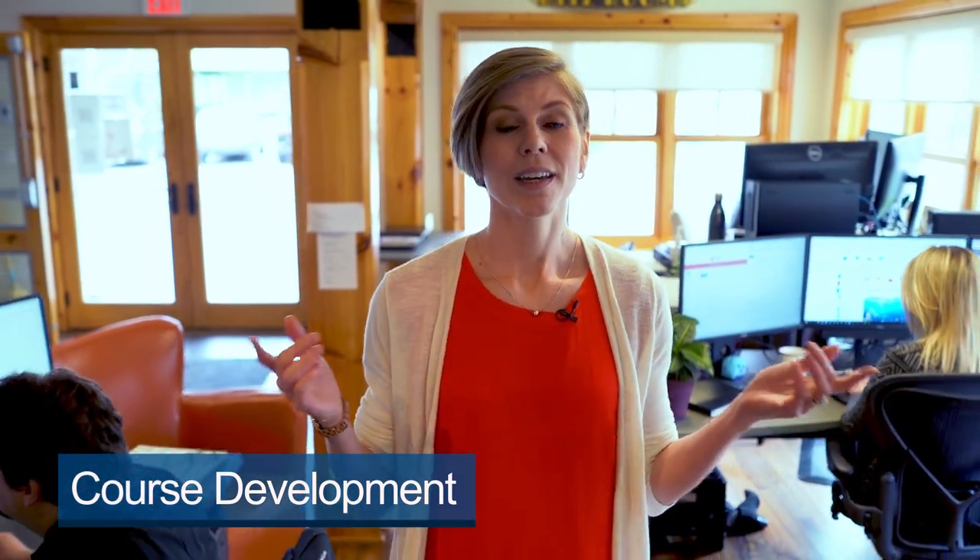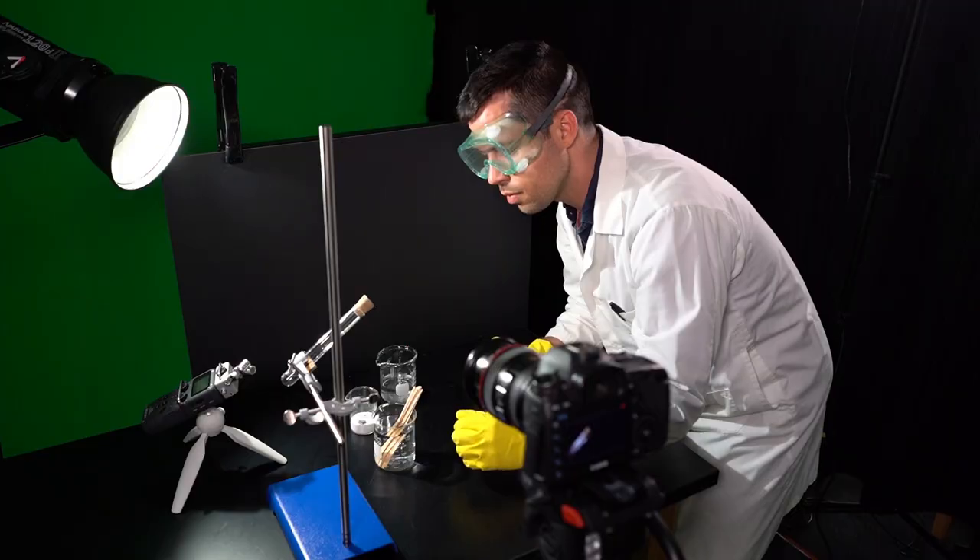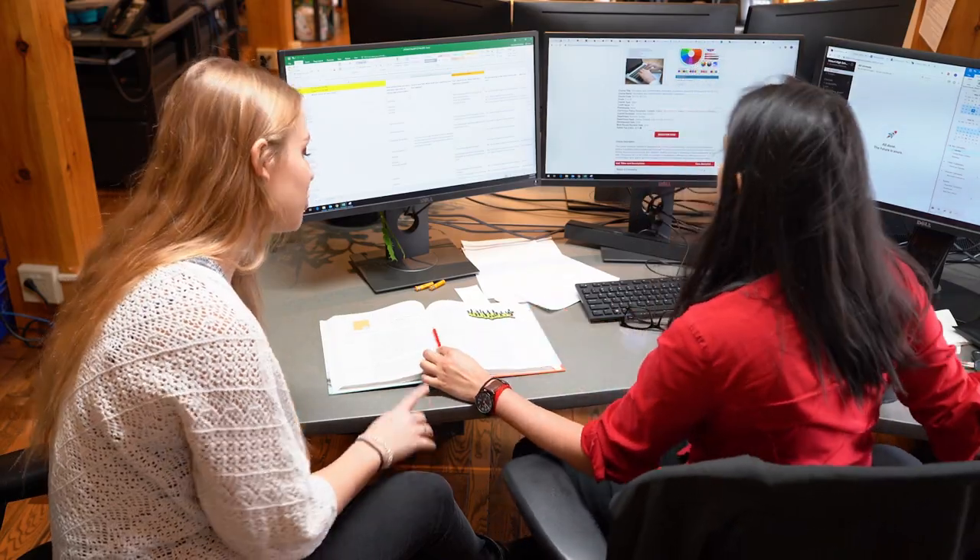We're currently on the main floor of the VHS office. This is where our courses take shape. Every VHS course is built here and goes through several processes including planning and writing, content development, media creation, academic review and quality assurance. Our professional educators, tech experts and media specialists have perfected our rigorous course development processes to ensure that we offer the highest quality online education to students around the world.